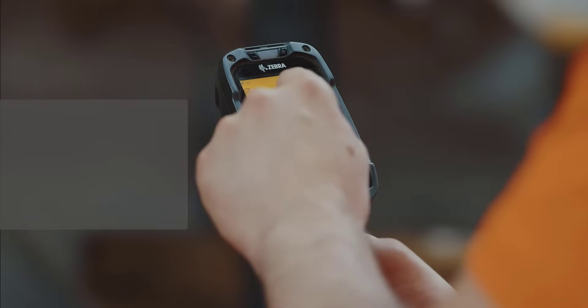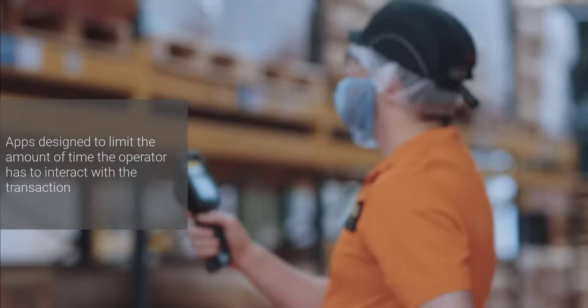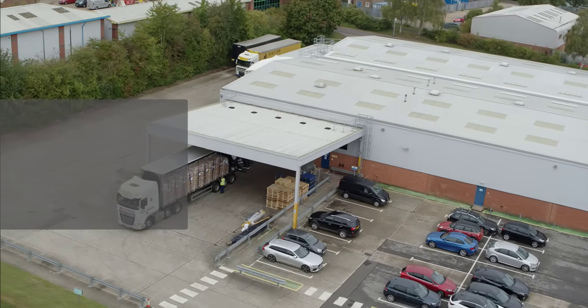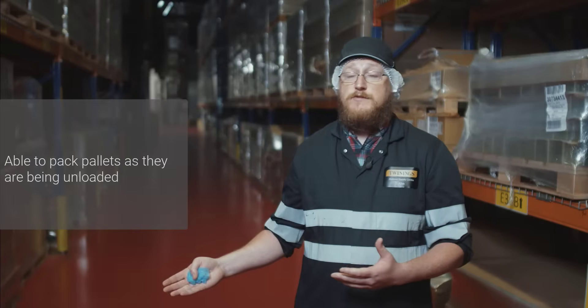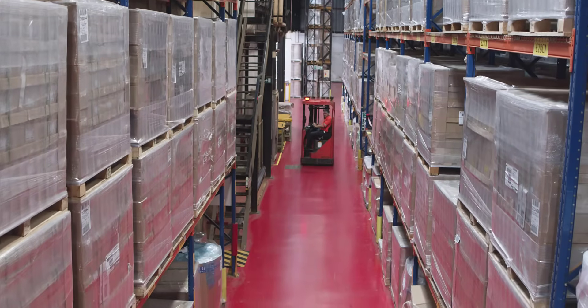Each of the applications we brought in was designed to limit the amount of time the operator had to interact with that transaction to get his work done. For example, with inbound processing, once an operator scans in the pallets, he's packing them as he's unloading them now, instead of having to stand at a computer and do that afterwards. And once he's receipted it, it takes him straight to his inspection lot so he can perform his inspections on that.